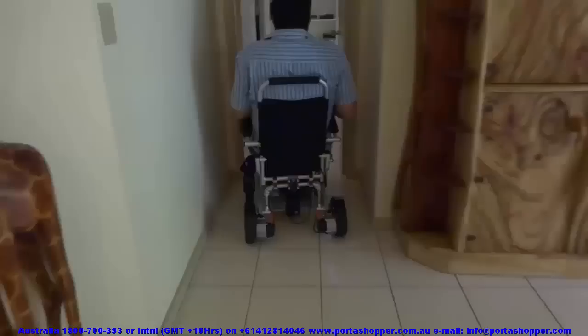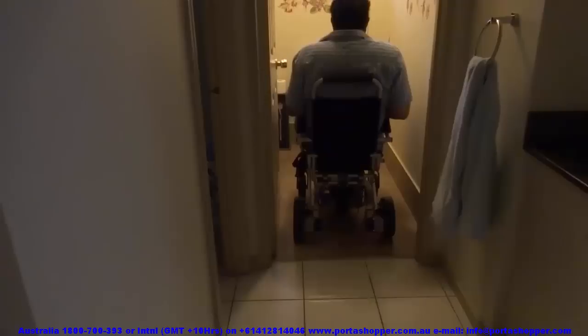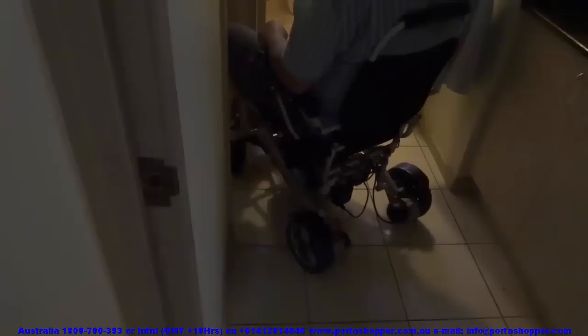In this short clip I would like to demonstrate how the Portashopper will perform in your house, especially when negotiating getting into and out of the toilet or bathroom. The ability of the Portashopper 3 to turn on a dime and reverse with precision is crucial for getting into and out of tiny spaces, especially on cruise ships and European holidays. If your house is full of thick pile carpets, we recommend the Airglide casters, which reduce friction between the casters and carpets allowing effortless maneuverability no matter what the surface.